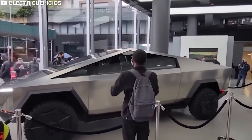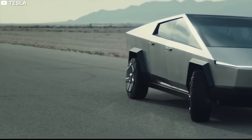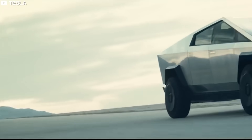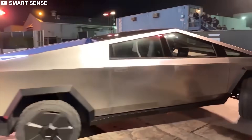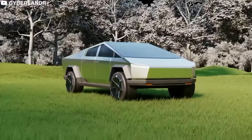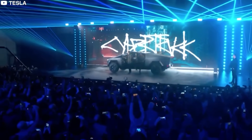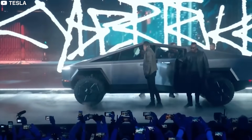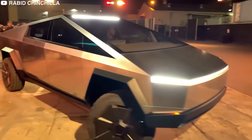He believes that potential customers who see the Cybertruck in person or on social media will be enticed to visit Tesla's website or stores and consider buying another Tesla model, even if they don't purchase the Cybertruck itself. The Cybertruck launch marks Tesla's first major new product since the Model Y and is anticipated to be a defining moment similar to the impact of the iPhone.